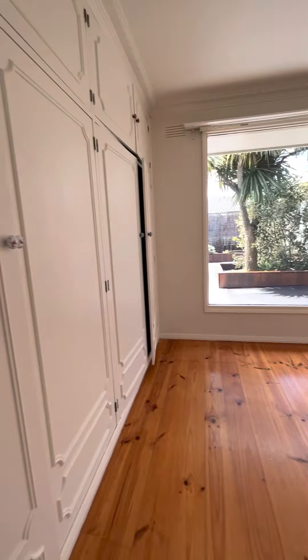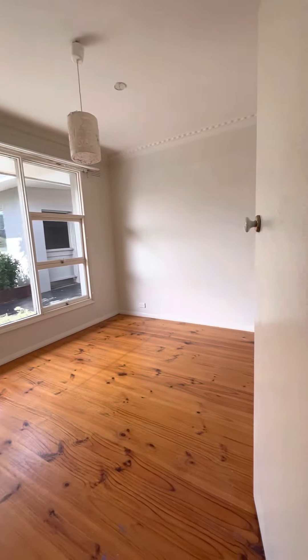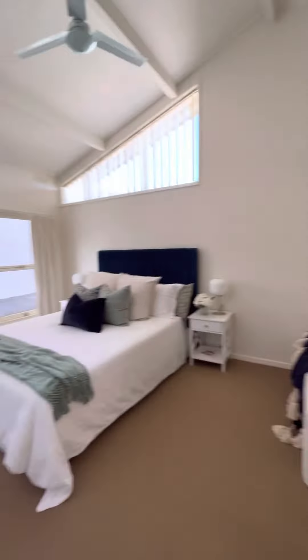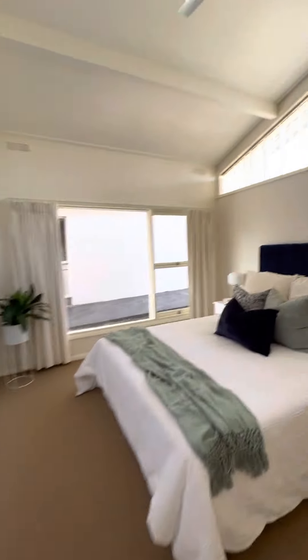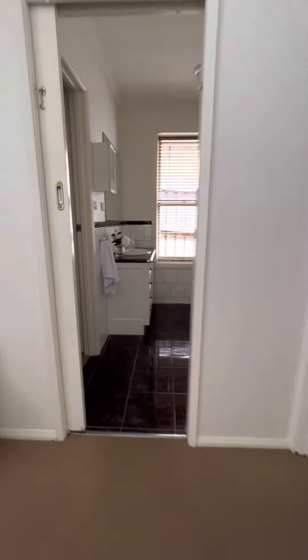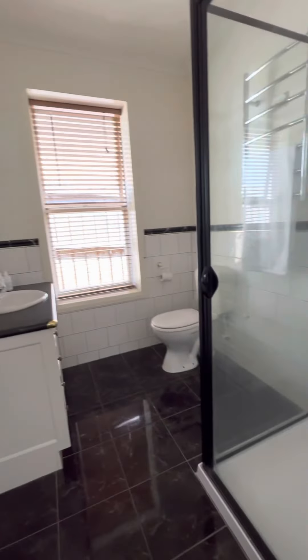Main bathroom with bath and shower. We'll call this bedroom two — two out of four — plenty of room in that one. Then a study in through here, and then into the master. Big window through there, nice raked ceiling. We have the ensuite which ties in with the master and the main bathroom, and just a walk-in robe there as well.